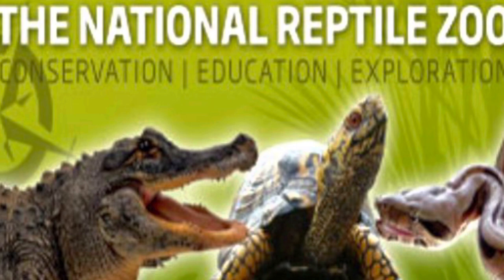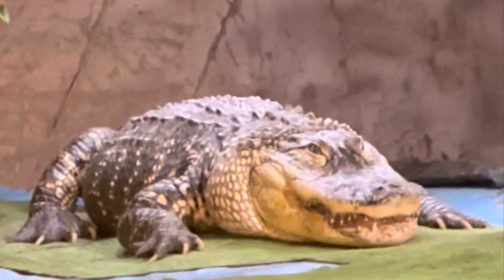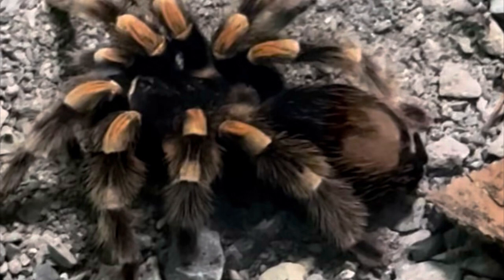Hello everyone, and today we are going on an adventure. We are visiting the reptile zoo in Kilkenny. They have lots of interesting animals there, so let's have a look at some of the animals that live here.